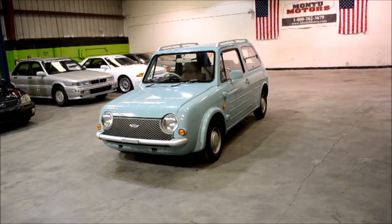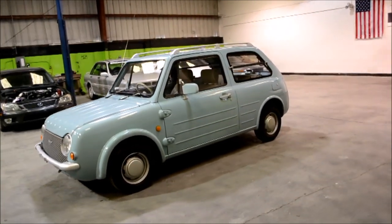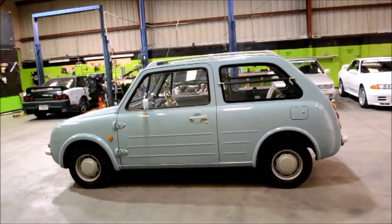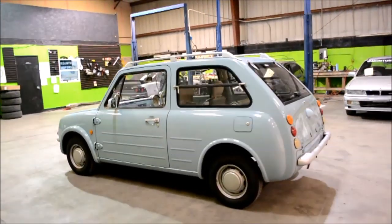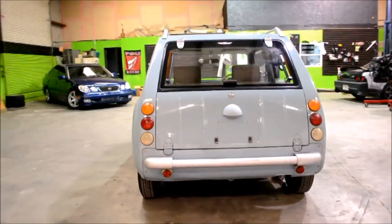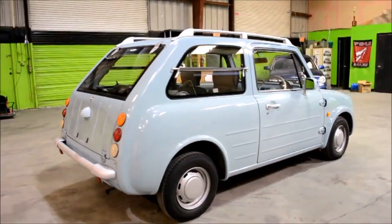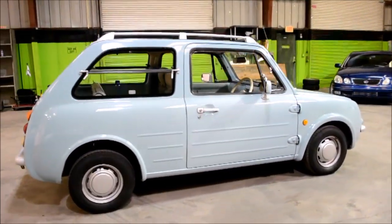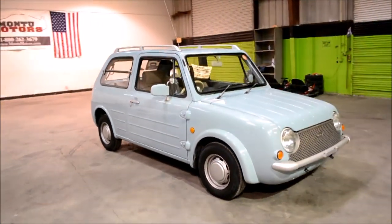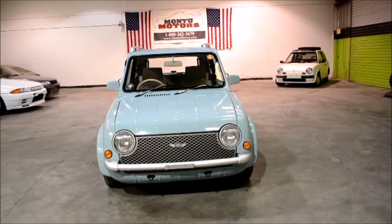To go over the specs covered in the intro: the car had a one-liter four-cylinder motor called the MA10S. It had 51 horsepower and 55 pound-feet of torque, so it was a very small, very efficient motor — kind of similar to the Honda Beat we reviewed recently. The Pao can also get up to 79 miles per gallon, making it a very efficient city car and a good alternative to something like a Toyota Prius.